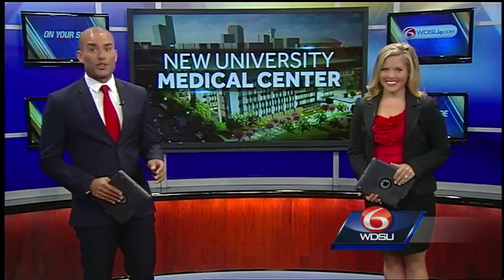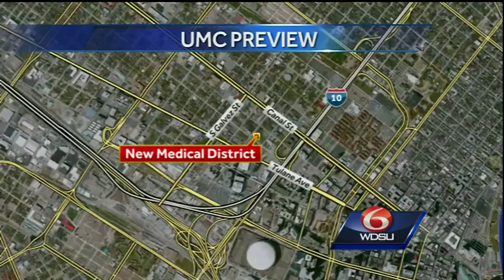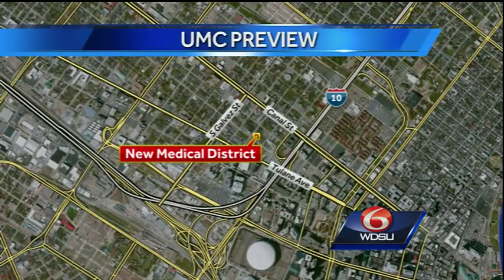Tomorrow, the new state-of-the-art University Medical Center will officially open to the public. It's all part of the new medical corridor in Mid-City that's been in the works for years now. That's where you find WDSU News reporter Kelsey Davis.